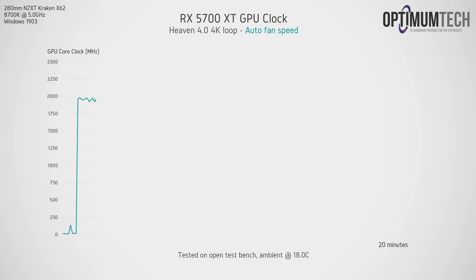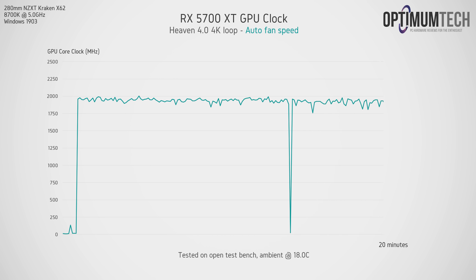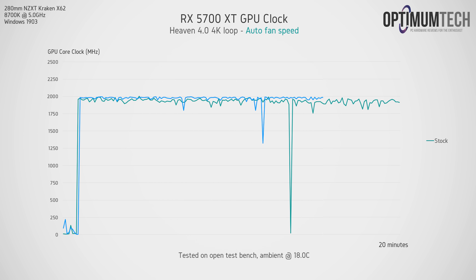Starting with clock speed, the RX 5700 XT settles right around 1900 MHz out of the box. We'll zoom into the chart and look at exact frequency averages in bar charts in a second. In this graph we should be looking at the stability of each plot — at stock the 5700 XT does jump around quite a bit. The extreme dips down to 0 or 1000 MHz are a bug in the current driver software, so just ignore those.